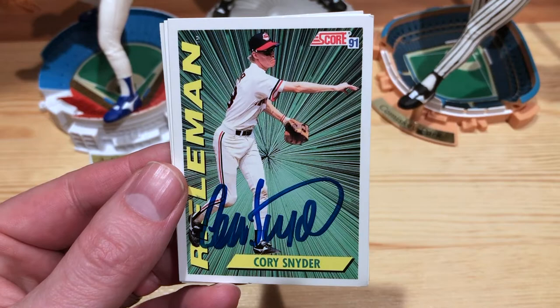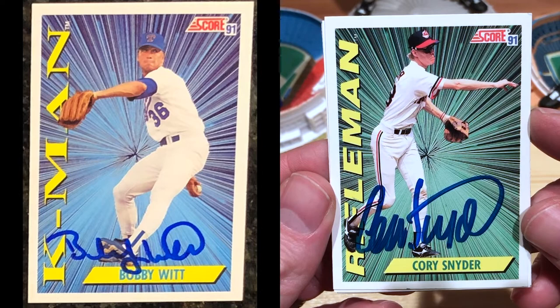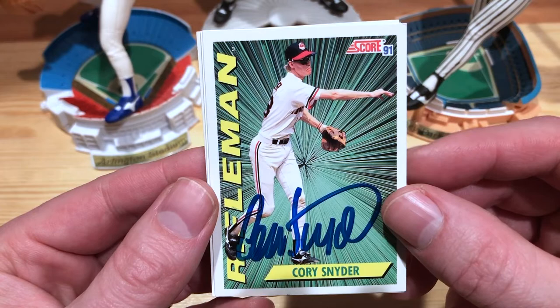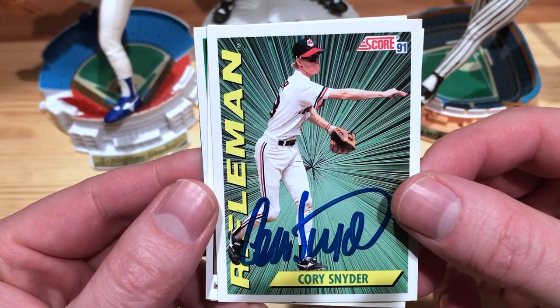And then 91 Score Rifleman. Earlier I got one from Bobby Witt and his is, I think it's K-Man or something like that, but this is a subset from 91 Score. Very nice. The signature turned out really well on that one — you can see it kind of pops there.